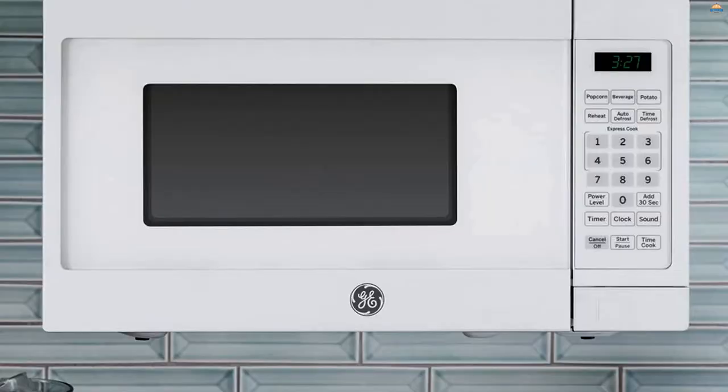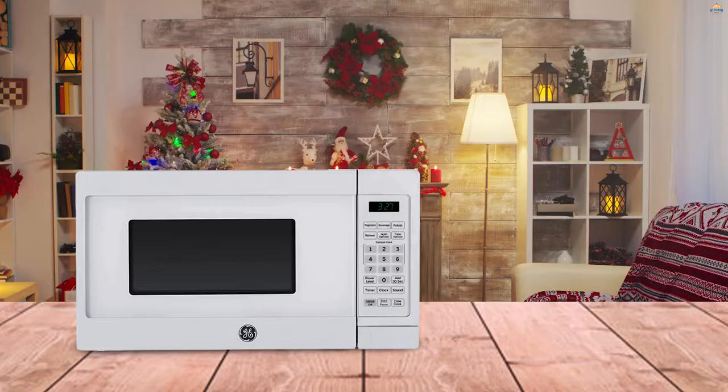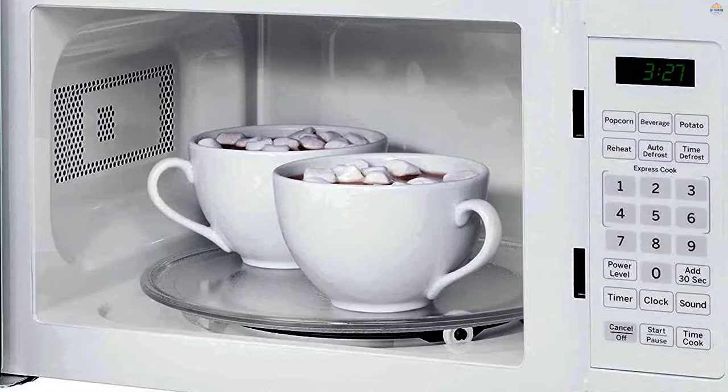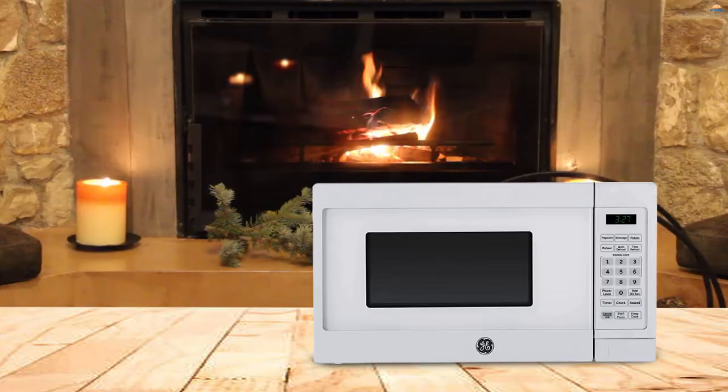Number two: GE JEM3072DHWW Microwave Oven. This microwave features an easy-to-clean white surface and has a small footprint to easily fit on most small countertops. It's also compatible with an under-cabinet mounting kit and weighs only 24 pounds, making it perfect for caterers and culinary class students.